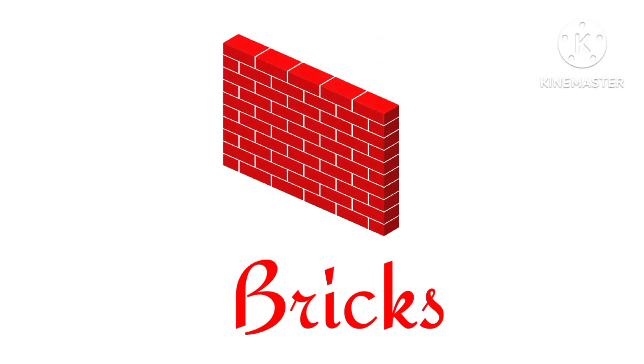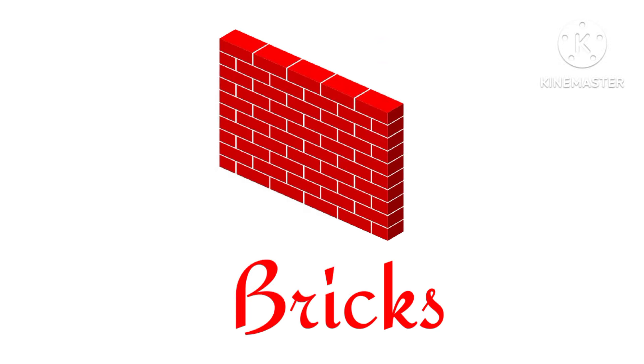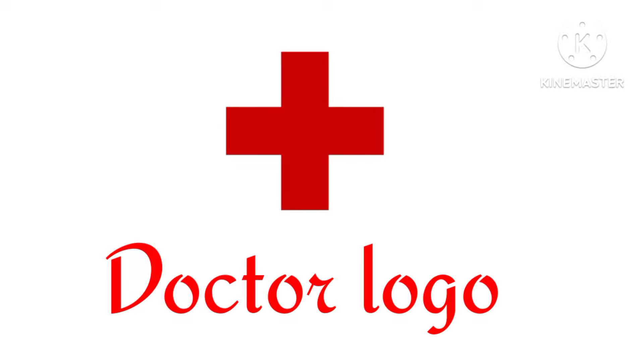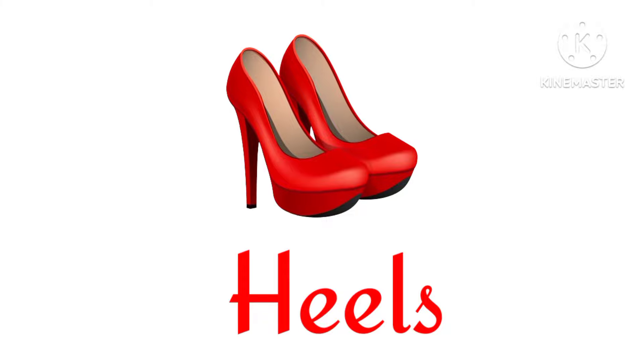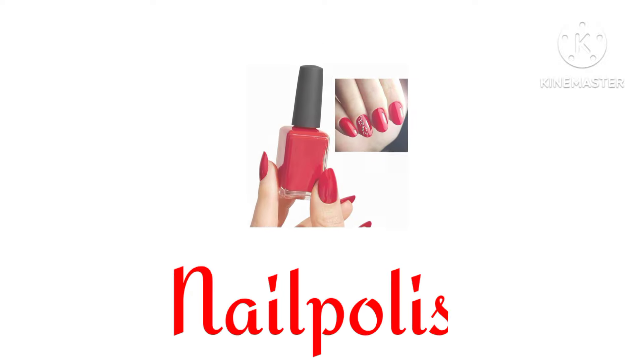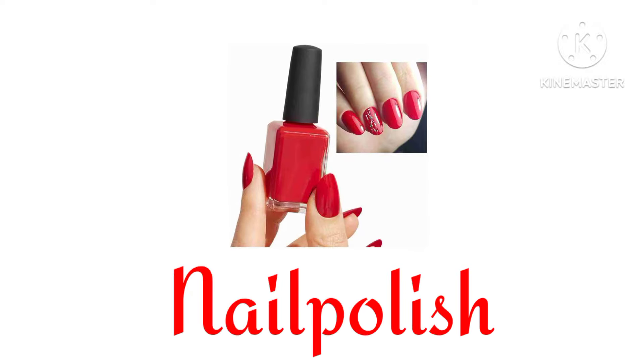Heart. Bricks. Doctor logo. Heels. Stoplight. Nail polish.